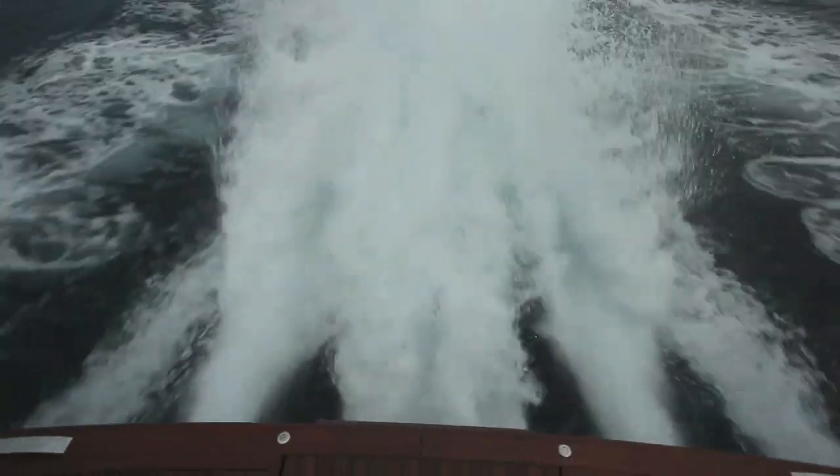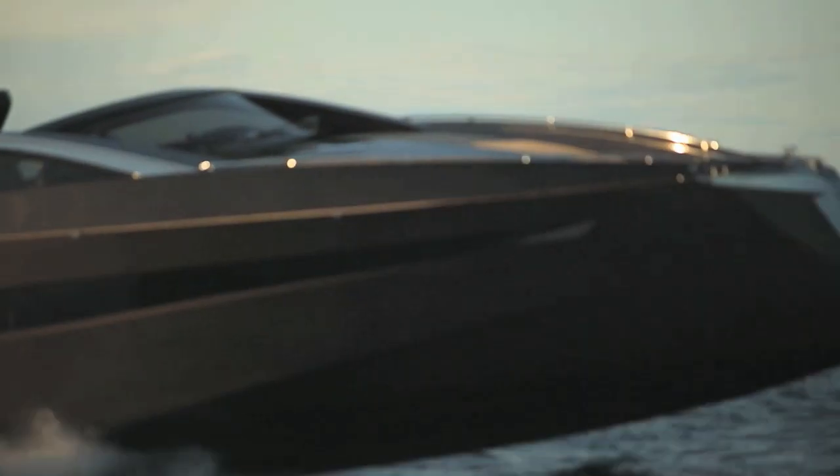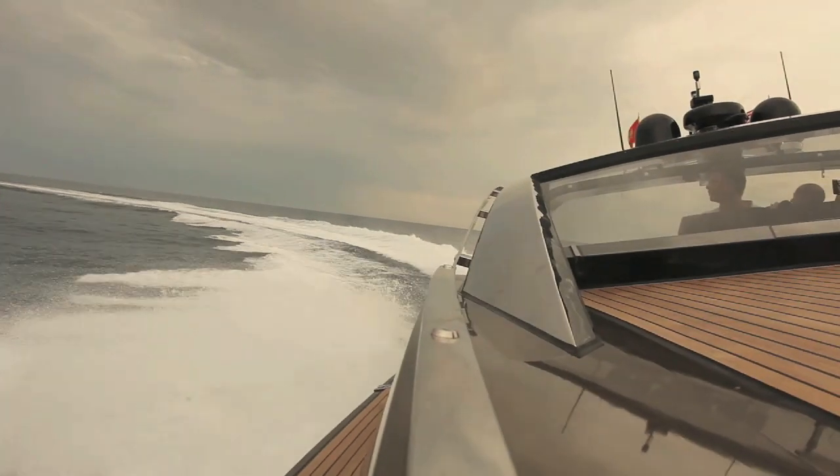So there you have it — the Art of Kinetic Hedonist. An absolutely incredible boat. You can read the full report in Motoring Yachting Magazine.